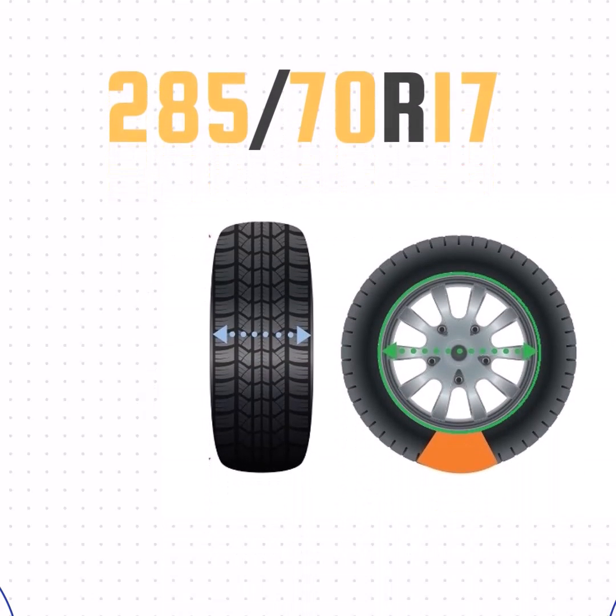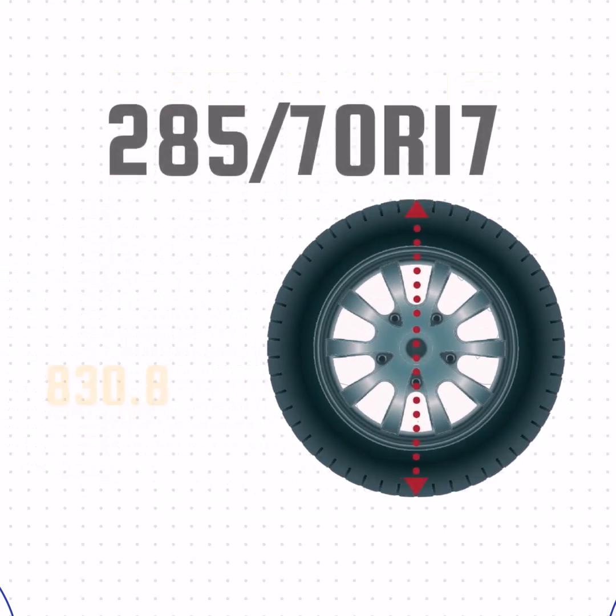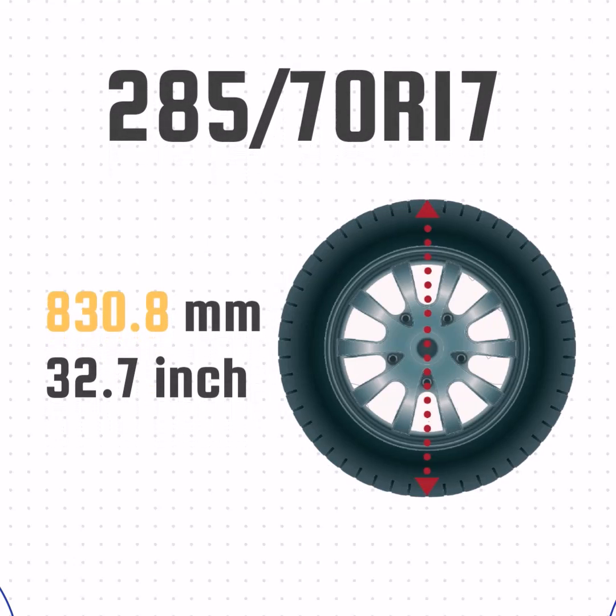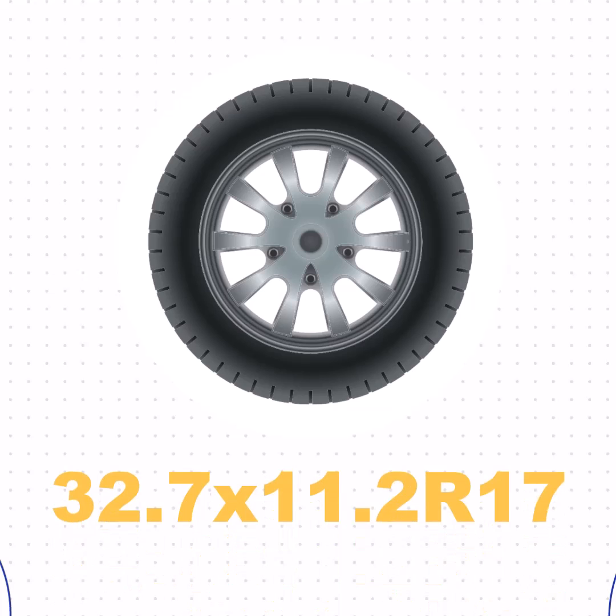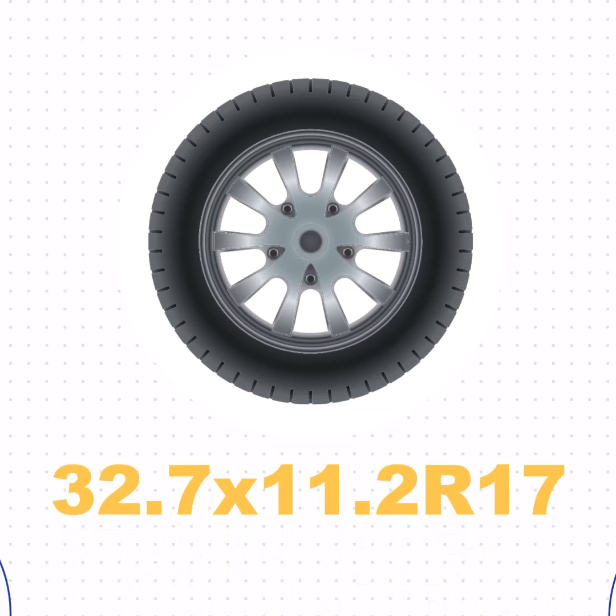Now that we've got the width, sidewall size, and wheel size, we can take all that together and get the height of the tire. We'll take the sidewall size, add the wheel size, and then add the sidewall size one more time. That gives us a height of 32.7 inches. So the size of 285/70R17 in inches is equivalent to 32.7 by 11.2 R17.